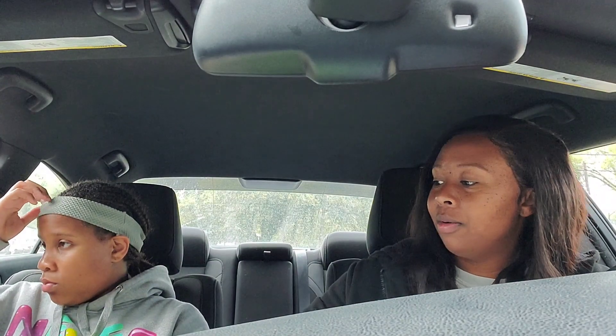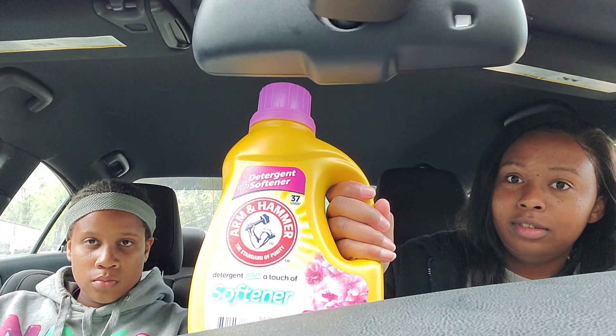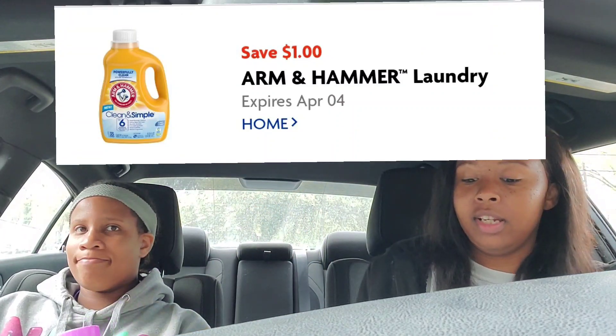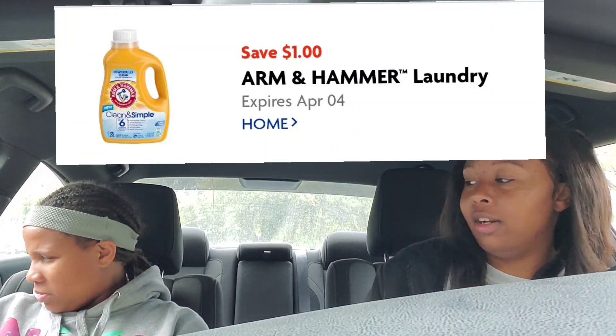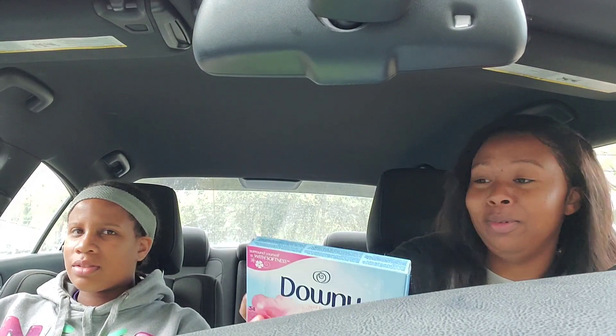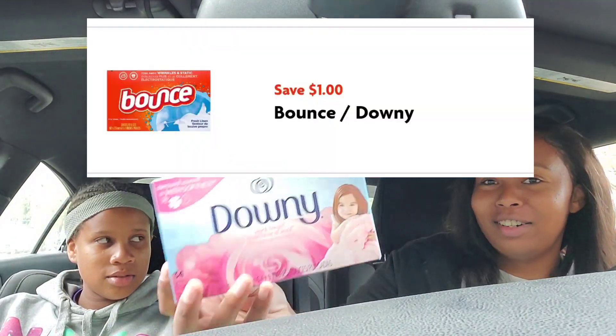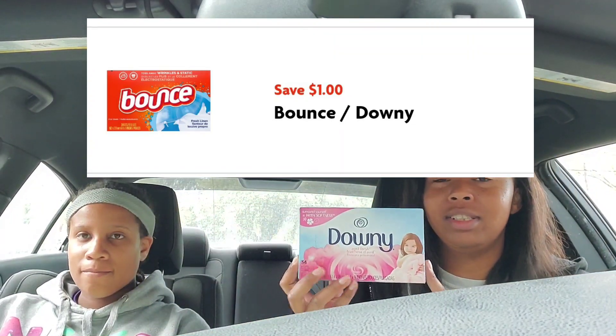I clipped the dollar off Arm & Hammer for that size and then the dollar off for the Downy sheets as well. Make sure you pay attention to the sizes — that's the main thing when it comes to coupons. That coupon was for the 34-count.